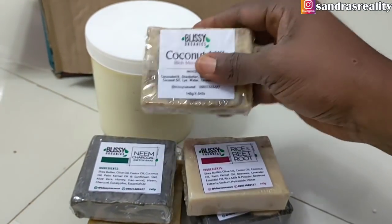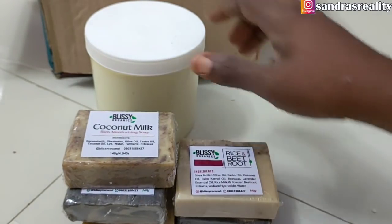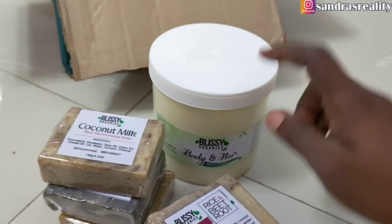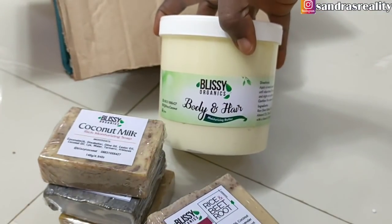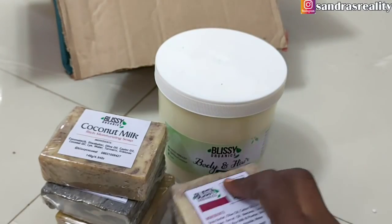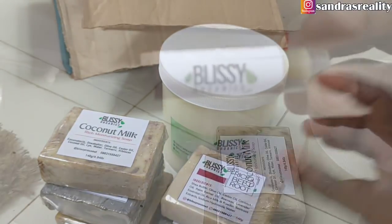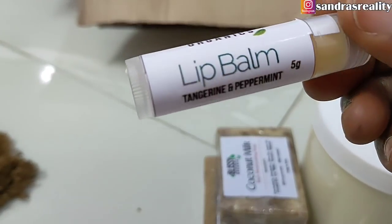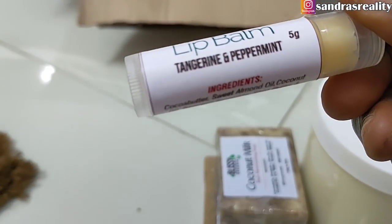Thank you so much, Blissy Coco Knot. This came at the right time, especially this body butter now that the summer is here. This is just the best gift I've received this year. She also added lip balm — tangerine and peppermint lip balm.